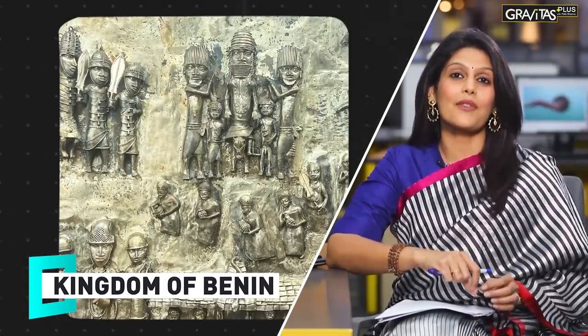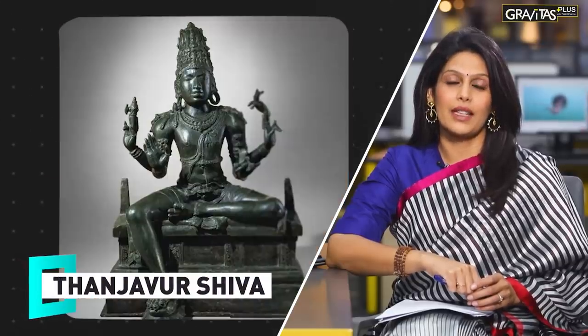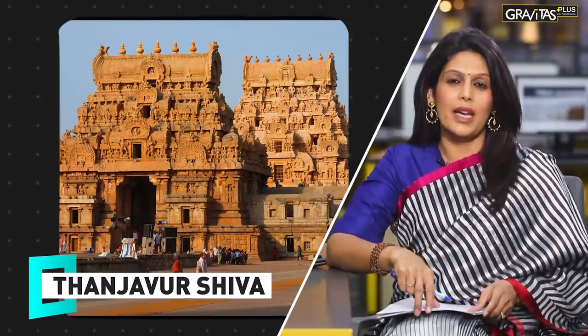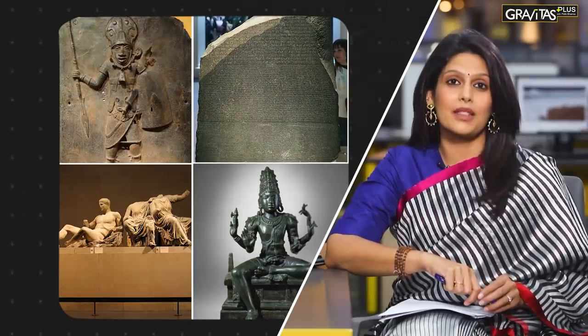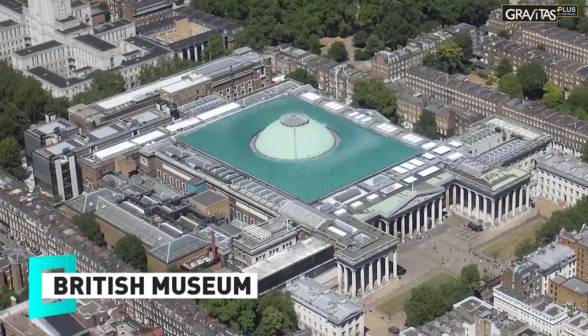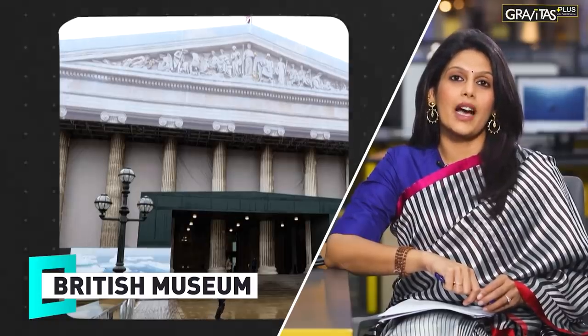The Benin Bronzes show how skilled African artists were. Then comes the Tanjaur Shiva, another masterpiece — a bronze statue of Lord Shiva, the Hindu god, made almost a thousand years ago during the Chola dynasty. A testimony to the remarkable craftsmanship of ancient India. These are all stunning pieces of art. Do you know what's common between them? They're all present in the British Museum.